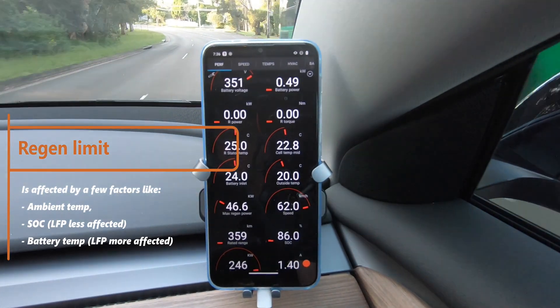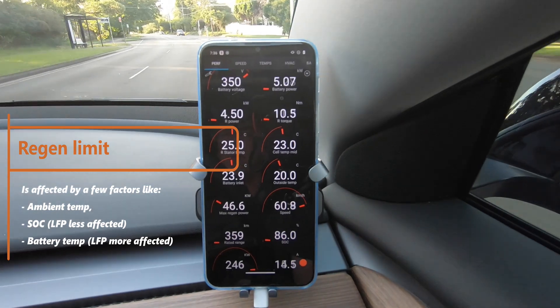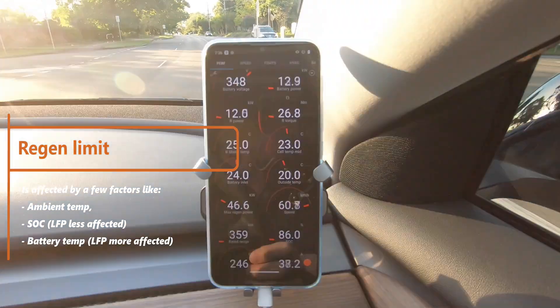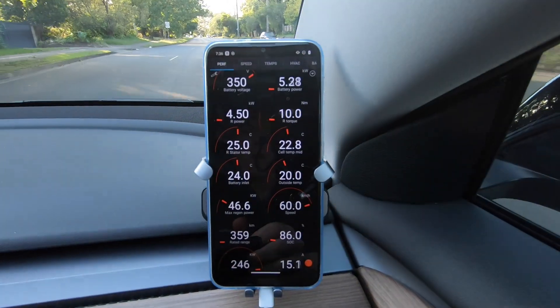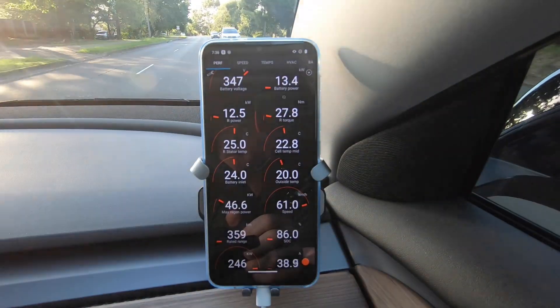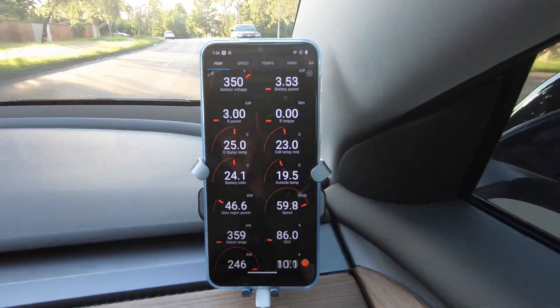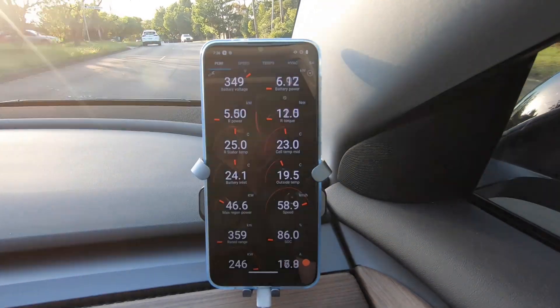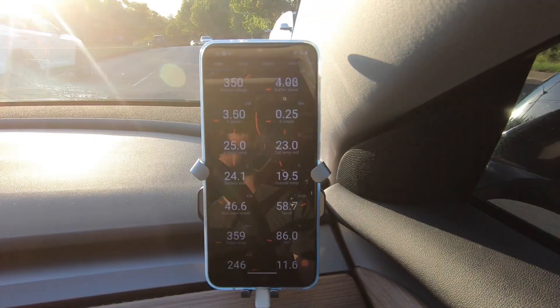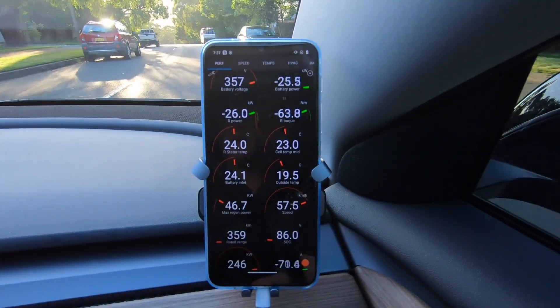Normally it sits around 65 kilowatts as the limitation. I'm going to take you down a hill near my house — it's a long extended regen braking section — and you can see what happens the longer you're regen braking with a cooler battery temperature. You'll watch that limitation dial back.